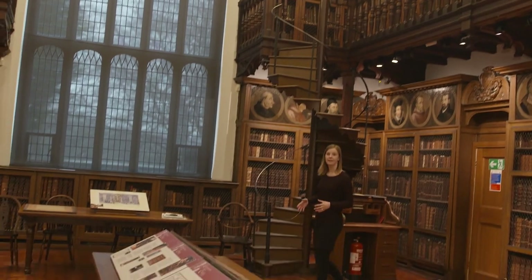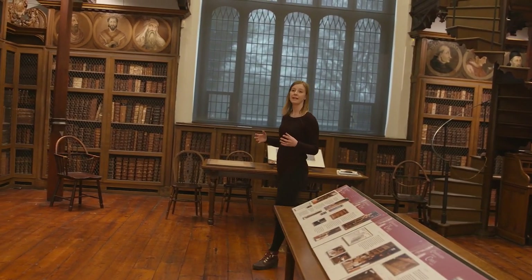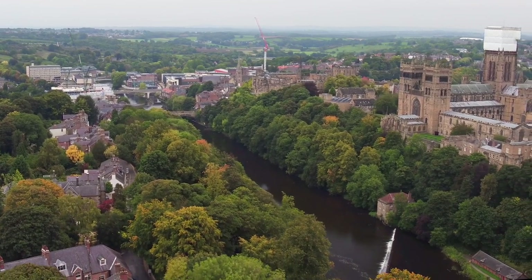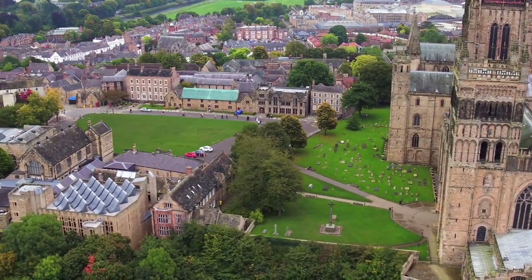My name is Caitlin Potts, I'm the Visitor Services Assistant of Tours at Palace Green Library, home of Durham University's Special Collections. Palace Green Library is a special place to visit, first of all because of its location. It's actually situated in the heart of Durham World Heritage Site, nestled between Durham Cathedral and Durham Castle in a really beautiful atmospheric setting.